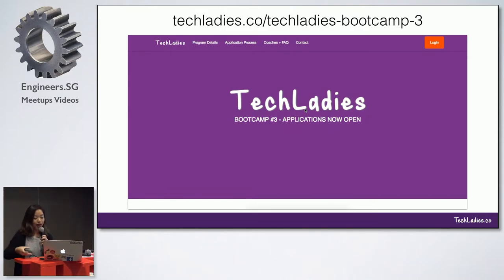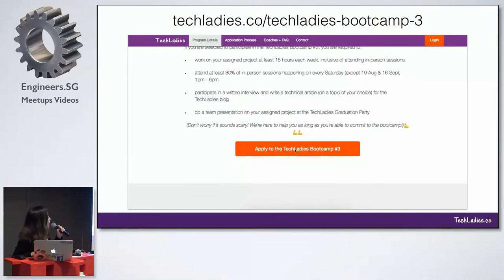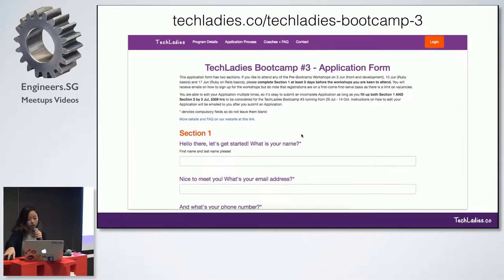To apply for the Tech Ladies Bootcamp, go to this URL — I will also link it in the email I'll send after the event. On this page you can find the button; it's pretty huge. Find the button, click on it, and it will bring you to a form where you can fill up and read about it.